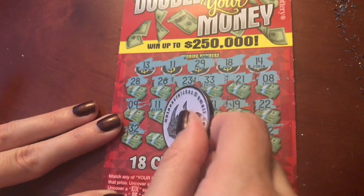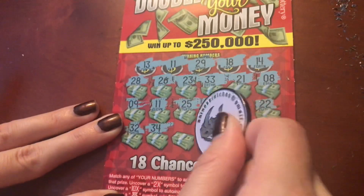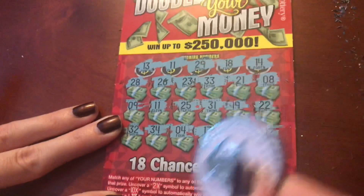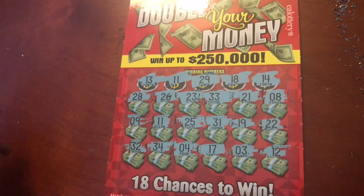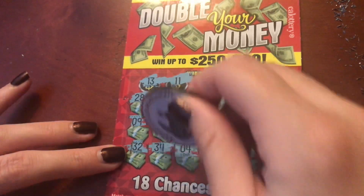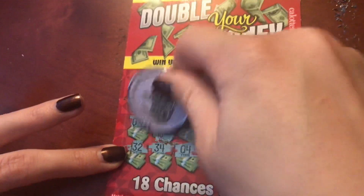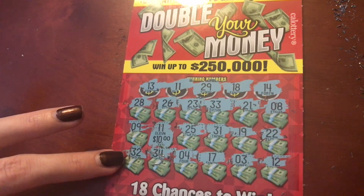9, 32, 34, 4, and 17. So we have the matching 11 — that means we've won at least $10. Let's see if we can get more than that. Small zeros for $10. Alright, let's see if we can get back-to-back wins on this ticket here.